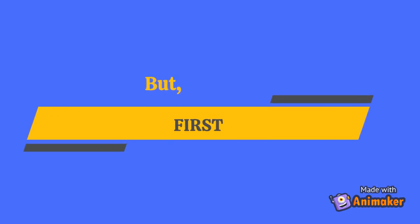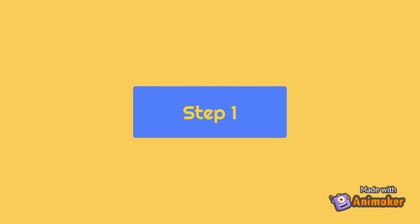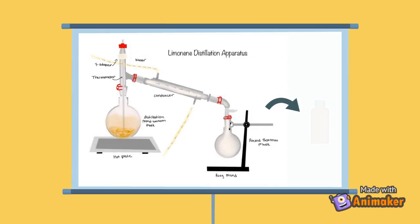But first, we need to prove that limonene repels mosquitoes. This requires three steps. Step 1: Our first step was to extract limonene to be later used in live testing. We extracted the limonene from orange peels through steam distillation.